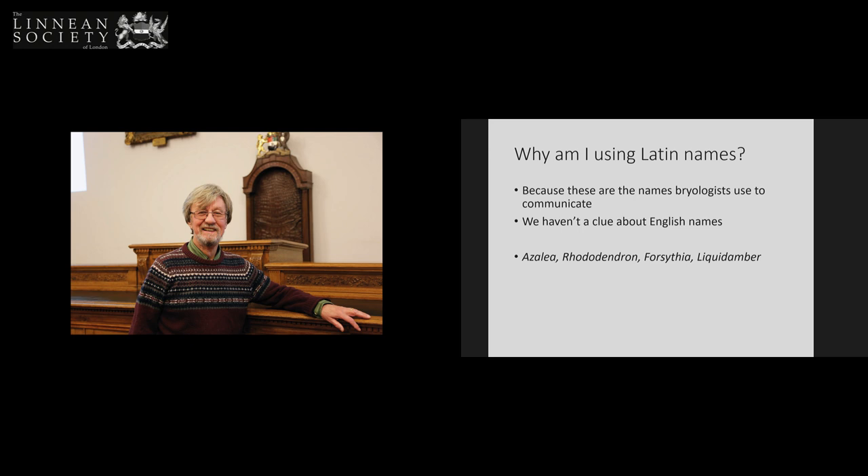Why am I using Latin names? I use Latin names because this is how bryologists communicate. They do not communicate with English names — they haven't a clue about English names. So when an item appears on the news dealing with a bryophyte and they talk about it using an English name, bryologists do not have a clue what they're talking about. How about the English names for azalea, rhododendron, forsythia, and liquidambar? Well, I don't know the English names for some of those.